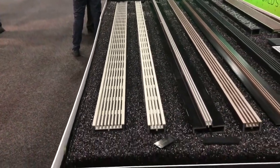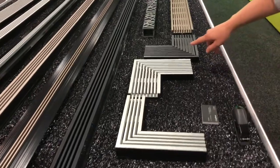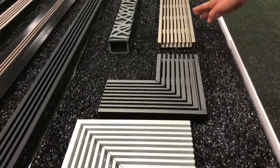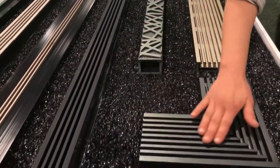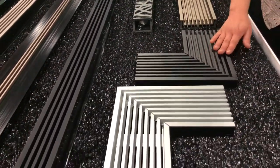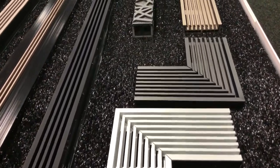It's available in four colours: the silver, the titanium, the champagne and black. It's also available in corner sections so that you can have those continuous runs wrapping around your external works, whether it's around your pool or patio.